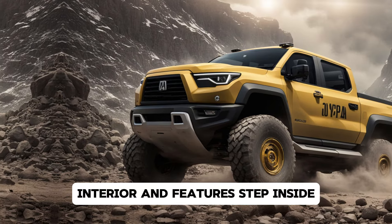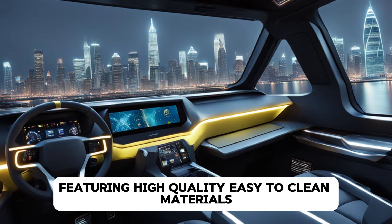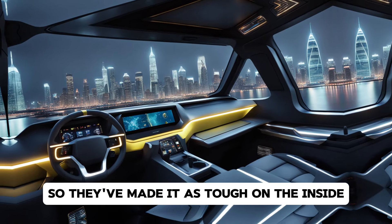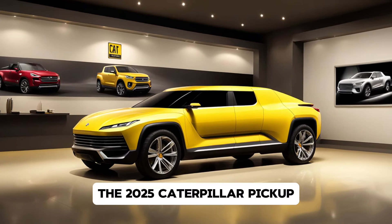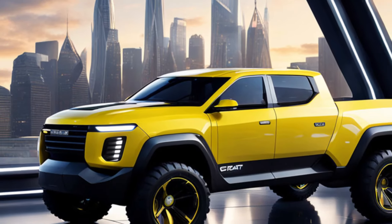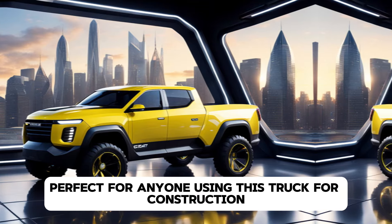Step inside and you'll be surprised by the blend of rugged utility and modern luxury. The interior is built with durability in mind, featuring high-quality, easy-to-clean materials like rubberized flooring and leather seats. Caterpillar understands that this truck will be put to work, so they've made it as tough on the inside as it is on the outside. The 2025 Caterpillar pickup is loaded with modern tech features, including a 12-inch touchscreen infotainment system with full smartphone connectivity — Apple CarPlay and Android Auto — plus an advanced navigation system tailored for off-road routes.